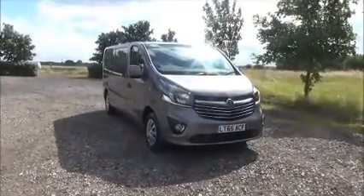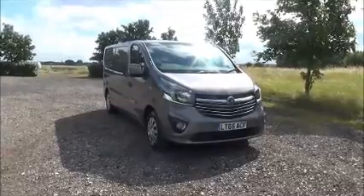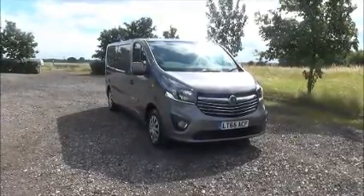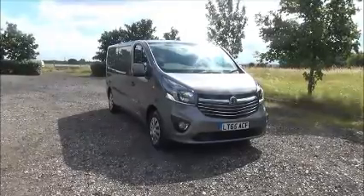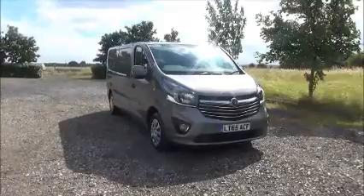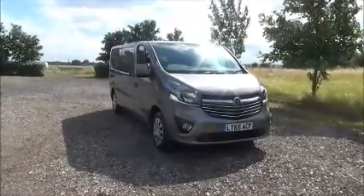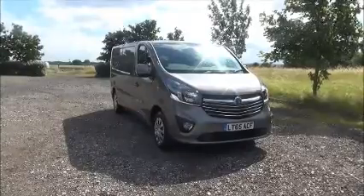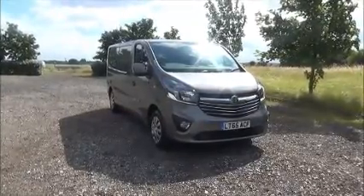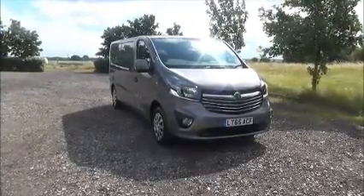Welcome to Now Vauxhall. Here today we have a Vauxhall Vivaro 1.6 CDTI Sportive fitted with a manual transmission. Finished in grey, the van was registered in November 2015 and as you can see is on a 65 plate. This van has a warranted mileage of 9,520 miles. The Vivaro has a road fund licence fee of £230 annually.